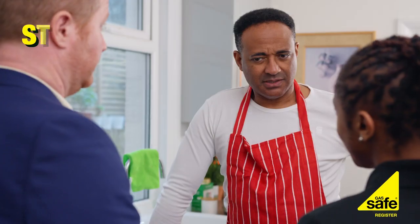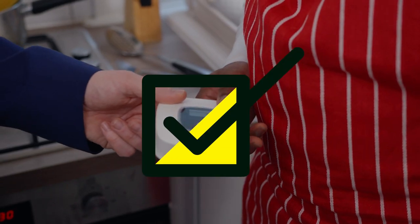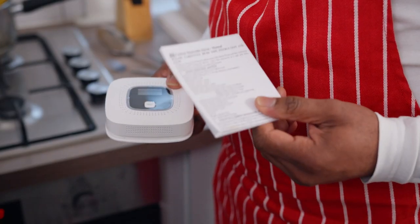And now the quick fire round. Do you have a carbon monoxide alarm? You do now! And here's the manual to help you set it up properly.